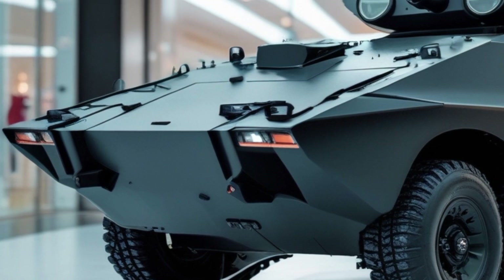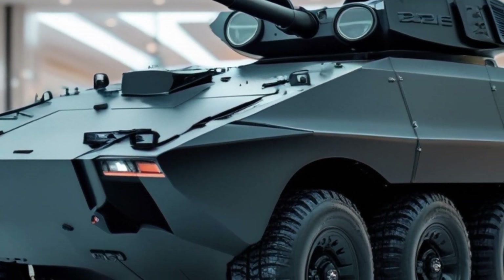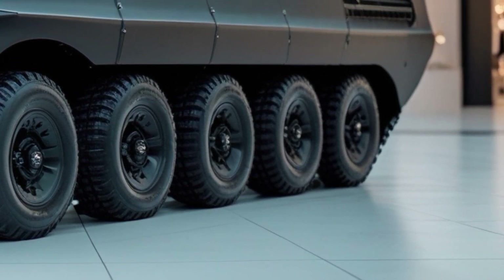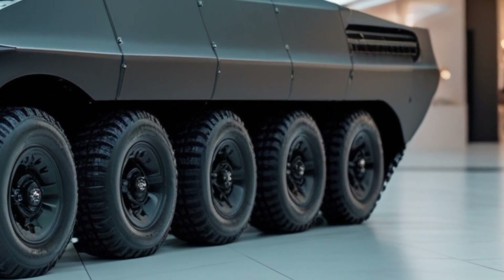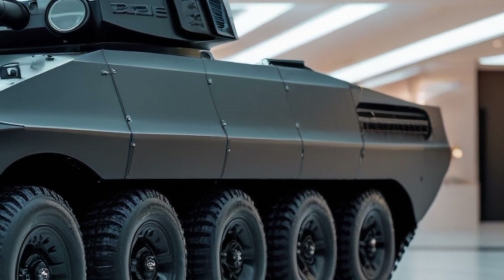Unlike the original T-26, which was lightly armored and mainly equipped for infantry support, the 2026 version incorporates composite armor with reactive plating, giving it significantly improved survivability on the battlefield. It's designed to be fast, stealthy, and versatile, capable of operating effectively in both urban and open environments.